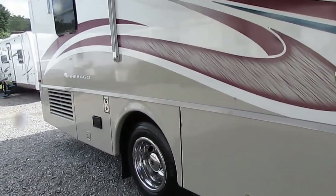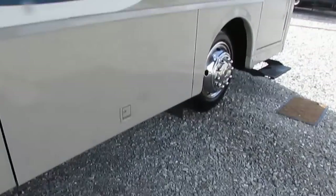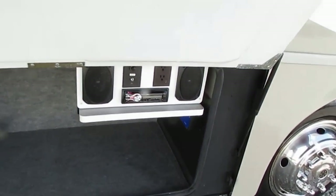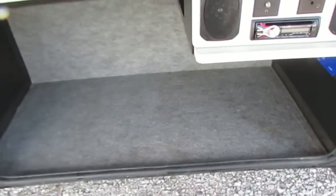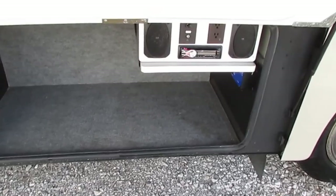A 10-gallon DSI water heater. Let me show you some of the outside compartments — just how clean it is, folks. Got a little outside entertainment center with a fold-out table, CD stereo, outside speakers. Of course, there's your control box for your awning. And this is why I was talking about how Winnebago builds 80% of their own parts.